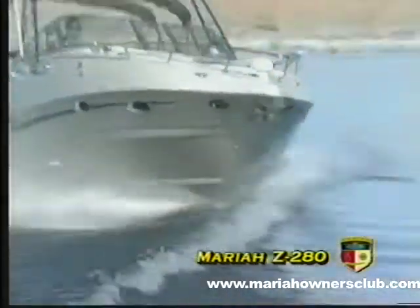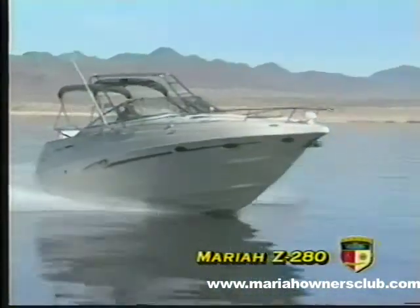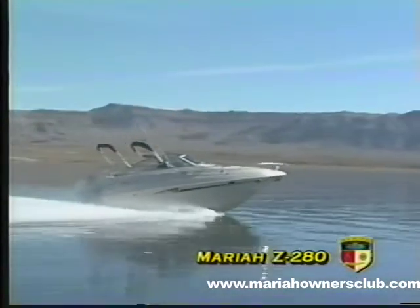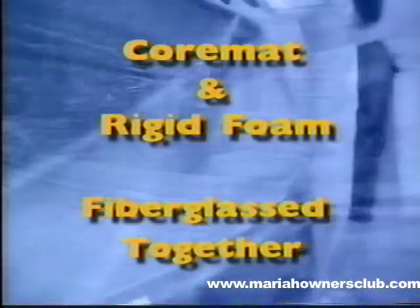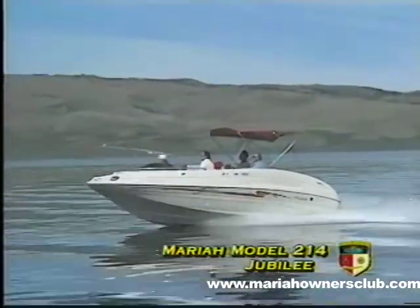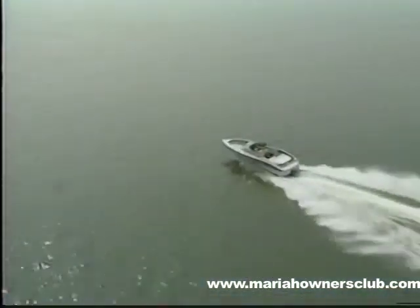The Mariah difference results in a lifetime warranty on the hull and most major components. At Mariah, we precisely calculate the glass fiber content to resin ratio to ensure all boats are uniform to achieve the proper weight and balance required for superior performance. Core mat and rigid foam are also fiberglassed into a sandwich construction, which ensures a finished boat that is lightweight, strong, and free from undesirable print-through. This second hull technology gives your customer a much safer, stronger, and more quiet boat.